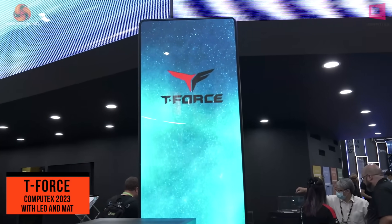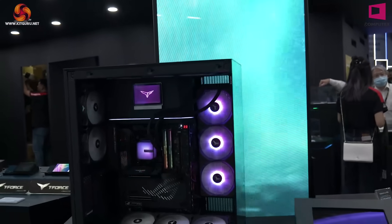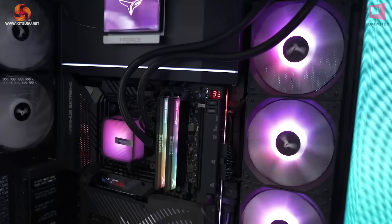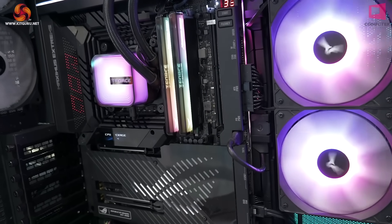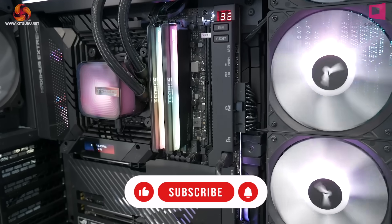We came to T-Force at Computex 2023 expecting to see plenty of memory. And there is indeed some memory here, just as you'd expect. This specifically is T-Force Xtreme ARGB DDR5 8266 — that's 32GB in dual channel, running on a Core i7.